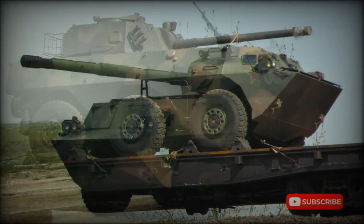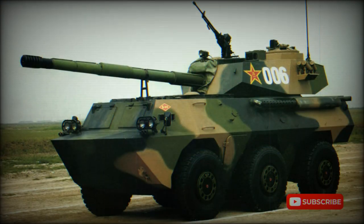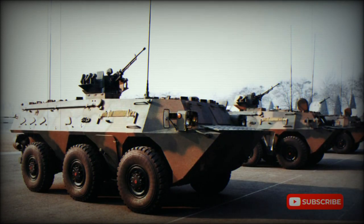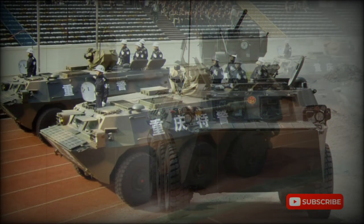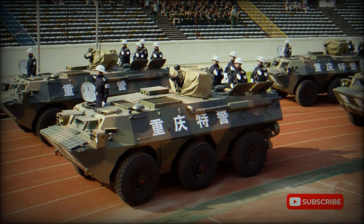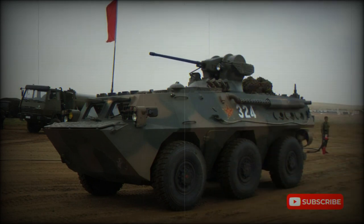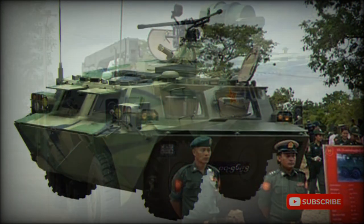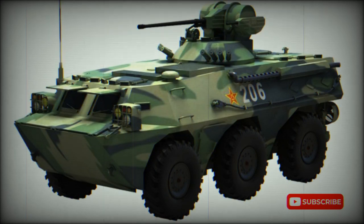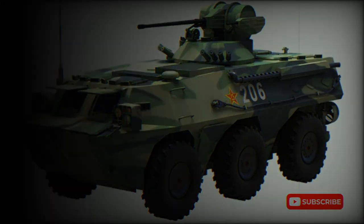Firing ports are provided for the troops to fire individual weapons. The vehicle is fitted with an NBC protection system. There is also a Type 92 IFV variant equipped with a 25mm turret-mounted cannon. The Type 92 APC is powered by a German Deutz BF8L413FC diesel engine developing 320 horsepower. The vehicle is fully amphibious; on water it is propelled by two water jets, and can be airlifted by IL-76 or similar military transport aircraft.